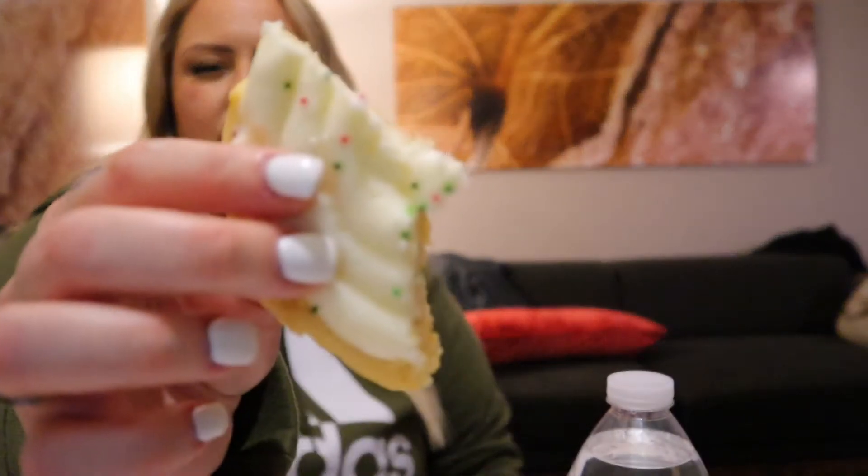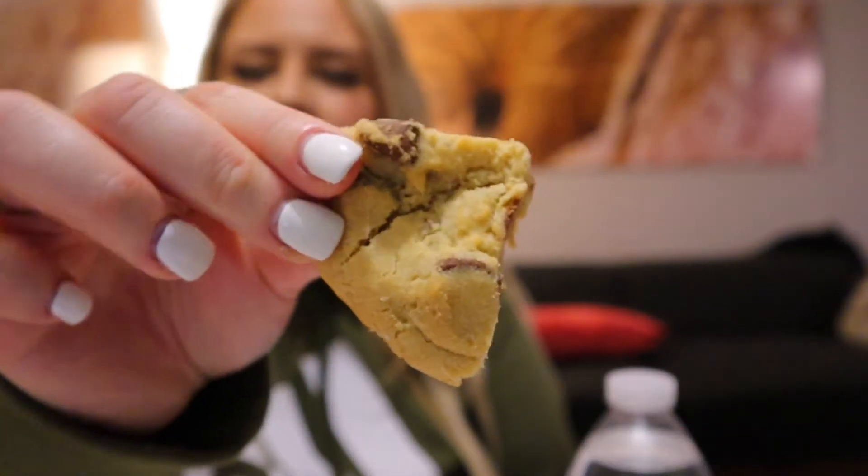The lemon one — I'd give it like an eight out of ten, that one was really good. The birthday cake Christmas edition — my husband gives it 1.2, I'd give it like a four out of ten. The regular chocolate chip cookie — chocolate chip cookies are good, I'd give that like a seven or eight out of ten. It's just a regular cookie.